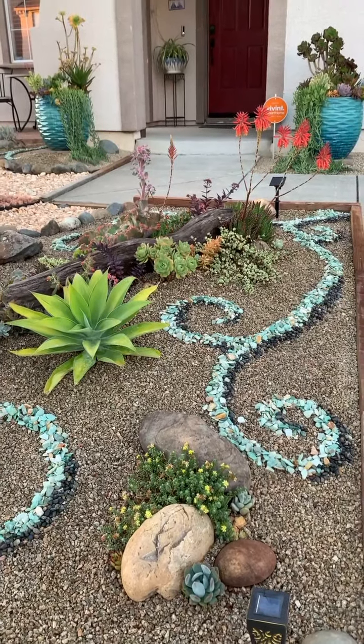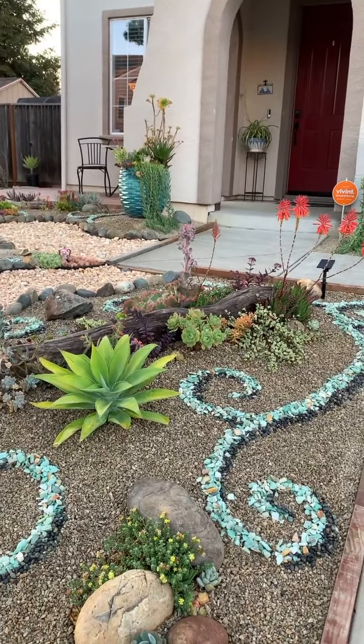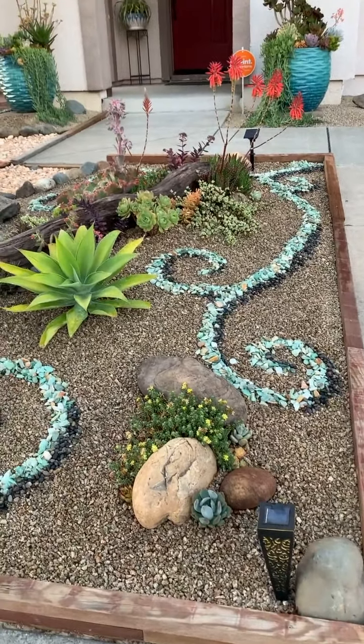Hello, hello everybody. I'm doing a one-month visit at Sweet 36 Succulents — what is your Instagram name again? Sweet 36 Succulents. It's been one month since we did the install in her garden.